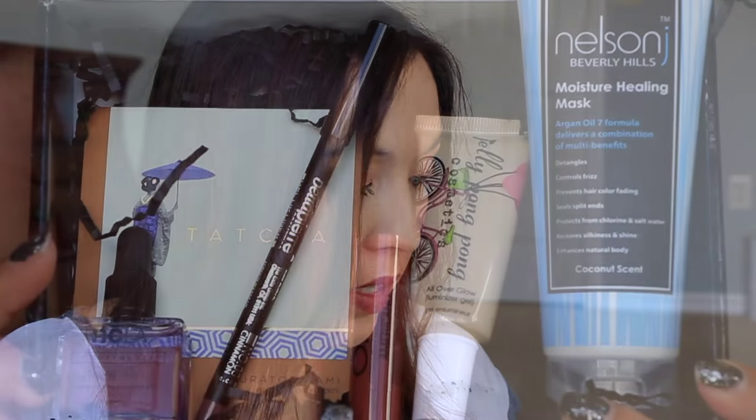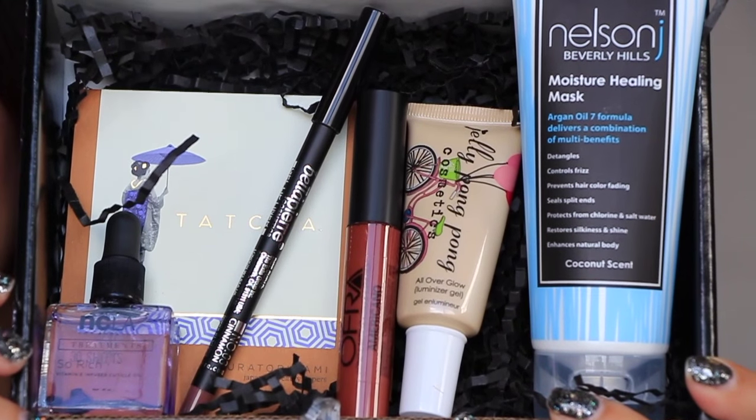So that is BoxyCharm — excellent as usual. Every so often you get a BoxyCharm box that is kind of mediocre, but for the most part these are pretty, pretty good.